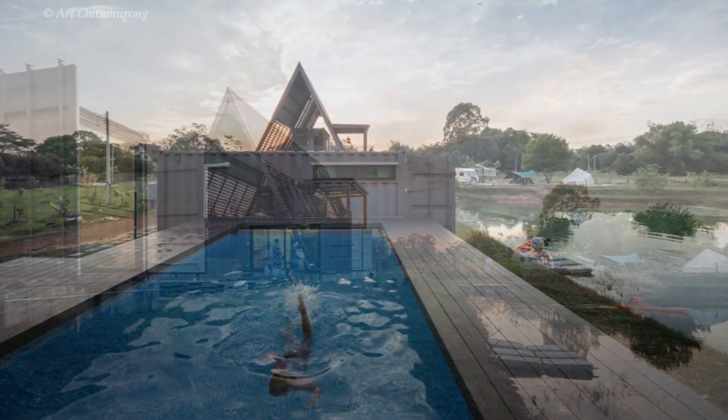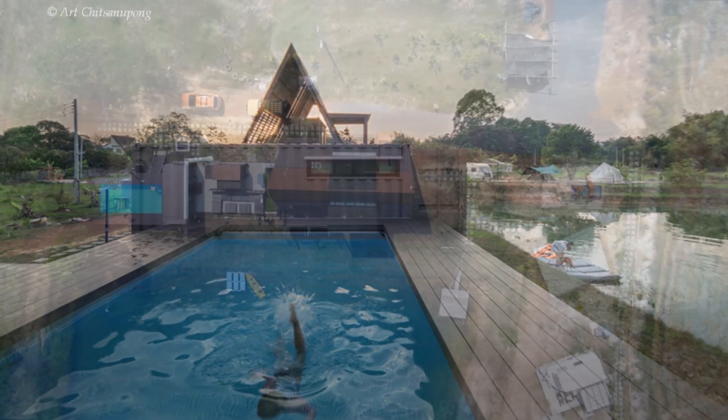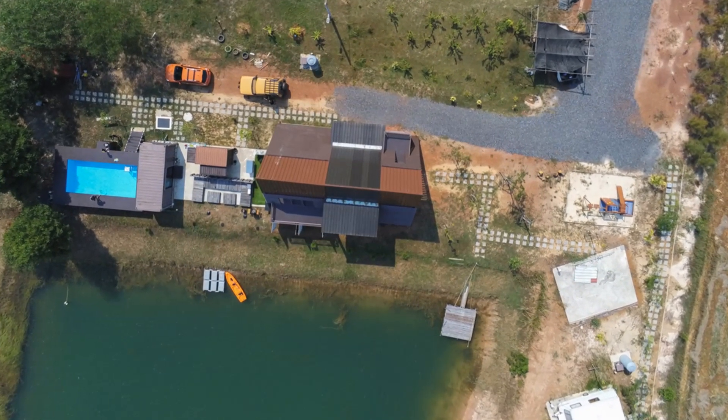The cabin has an outdoor kitchen and barbecue deck sitting next to the container. Besides the barbecue area is the swimming pool and the deck overlooking the man-made reservoir, where residents and visitors can go boat paddling.